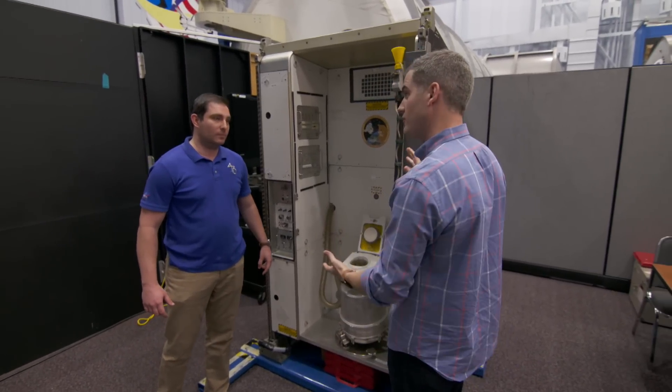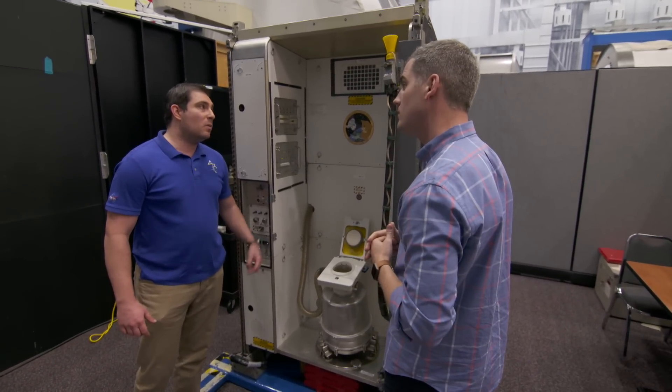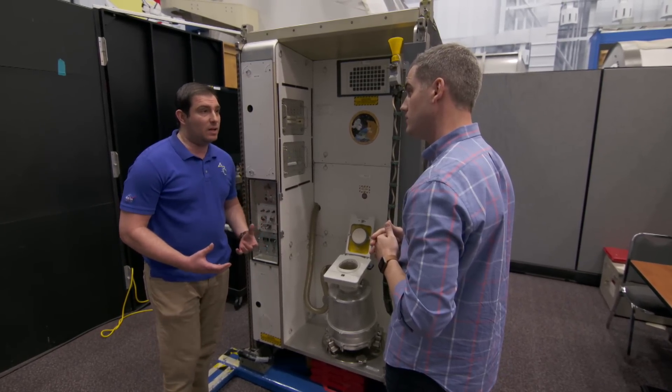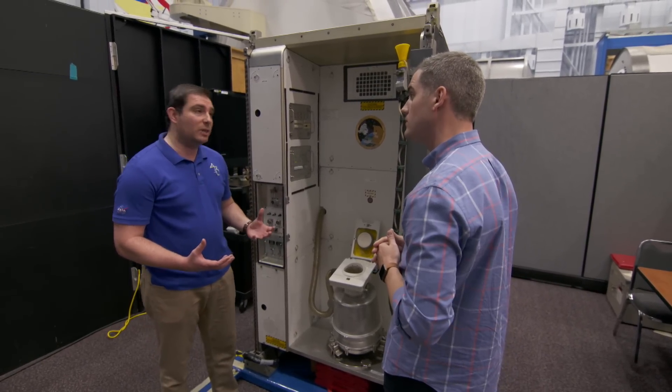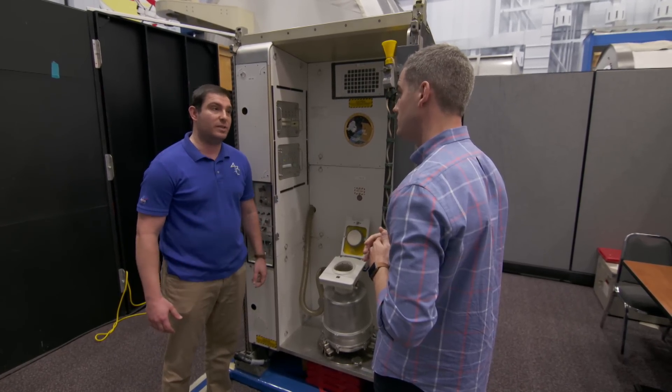So this looks like it's designed for a man, right? Take me through — are you guys designing for a woman now? That's correct. It was originally designed for men only, but we do have women astronauts as well. So part of our new exploration toilets we're actually designing new funnels to aid future female astronauts as well.